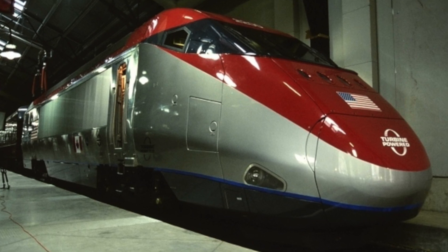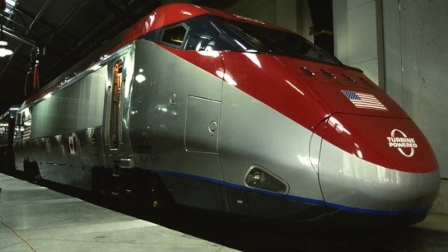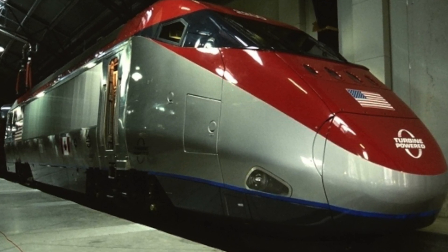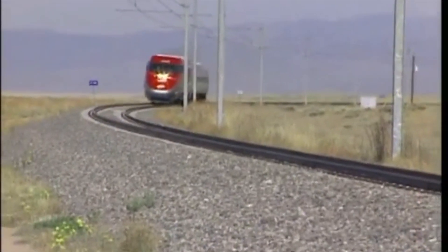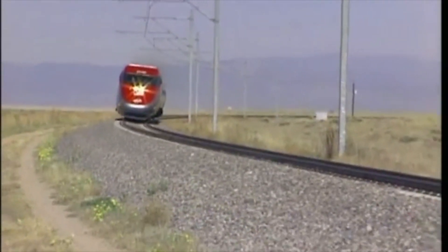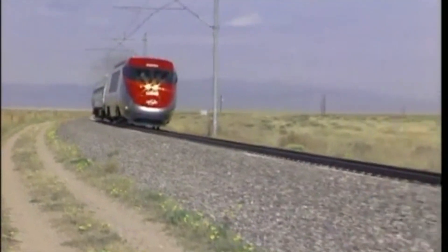The Jet Train was unveiled in 2000, and looked just like an Acela Express set, just without the pantographs and painted red. The statistics were much the same as the Acela, as was the design, with a few differences that made it more similar to a conventional train, rather than a permanently connected trainset like the Acela.